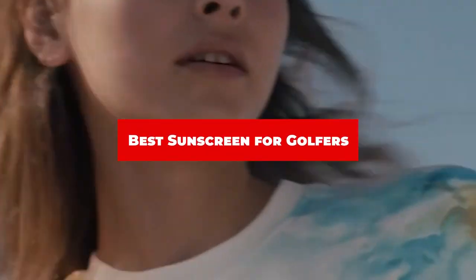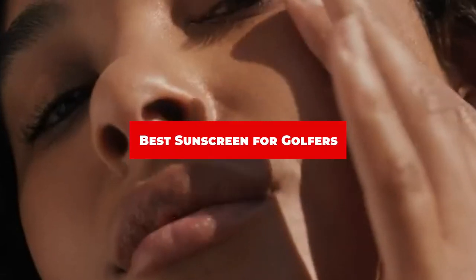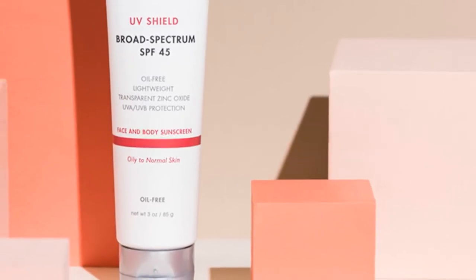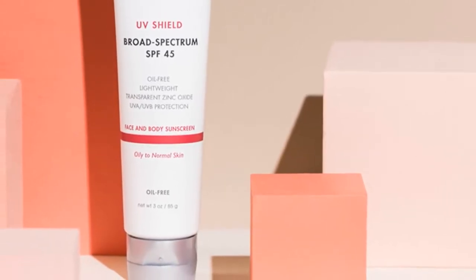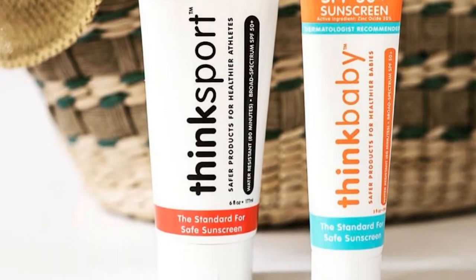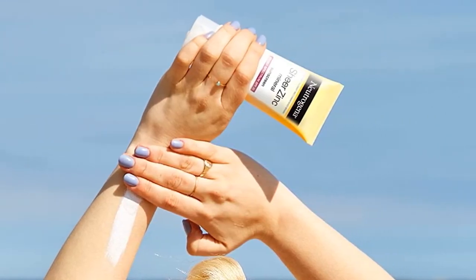If you're looking for the best sunscreen for golfers, here's a list you must see. We made this list based on our personal preference and sorted it based on features, prices, quality, durability, and reputation of the manufacturers and customer feedback. We've included options for every type of customer. So let's get started.